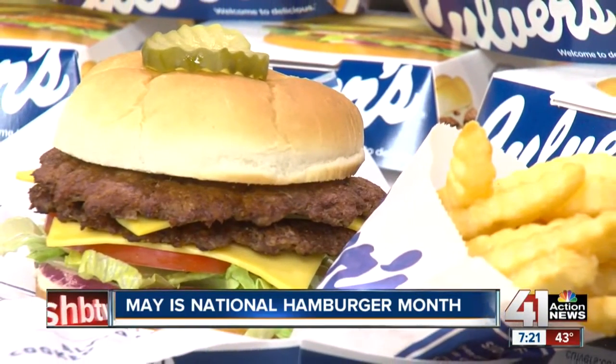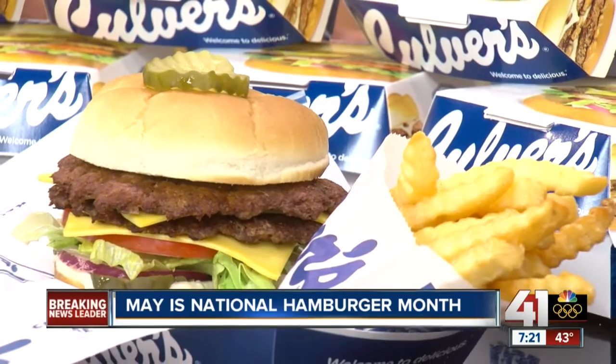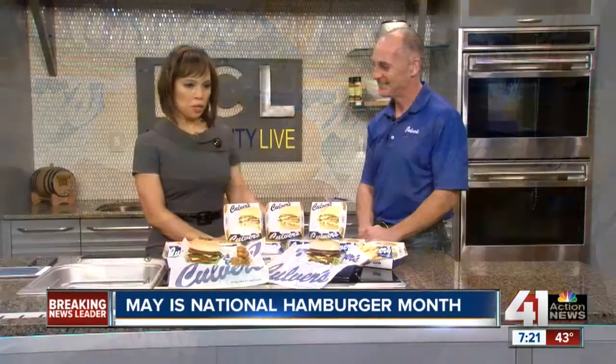It smells so good — it's one of those things where I didn't know I was that hungry until I saw and smelled all of this food. Now my stomach is completely growling. You can celebrate Burger Month — I'm going to celebrate it today. Thank you for bringing this in, Matt. There are actually 13 locations in the metro area, and you can find us on the app or website.